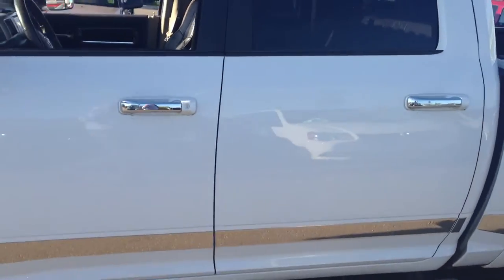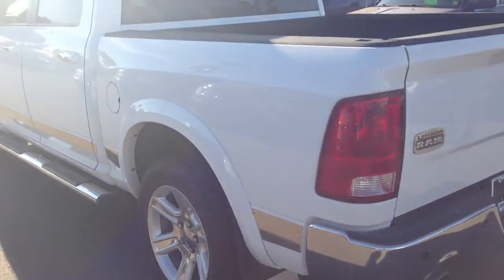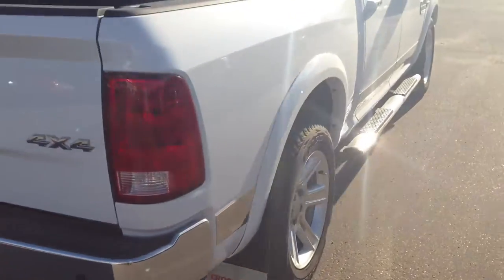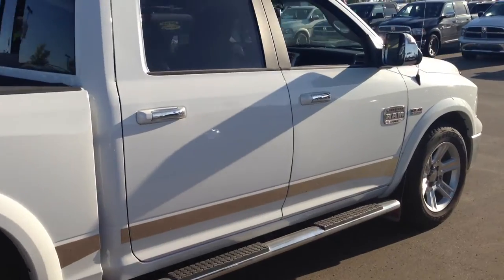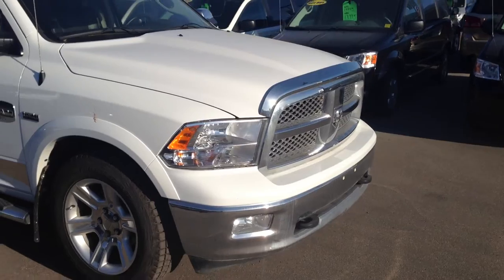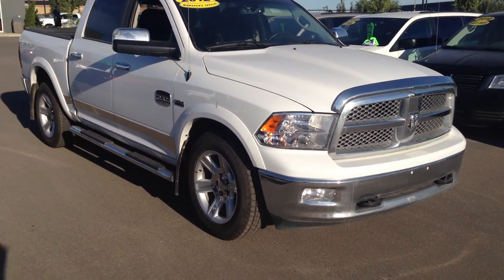So that's our 2012 Ram 1500 Laramie Longhorn crew cab here at the Crosstown Pre-Owned Auto Center. If you want to know more, come down and see us at 156th and Yellowhead, call us at 780-451-7188, or visit us online and check out the rest of our inventory at crosstownauto.ca. Thanks for joining us and have a great day.